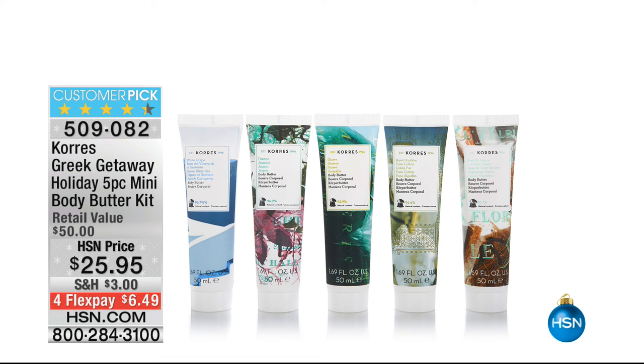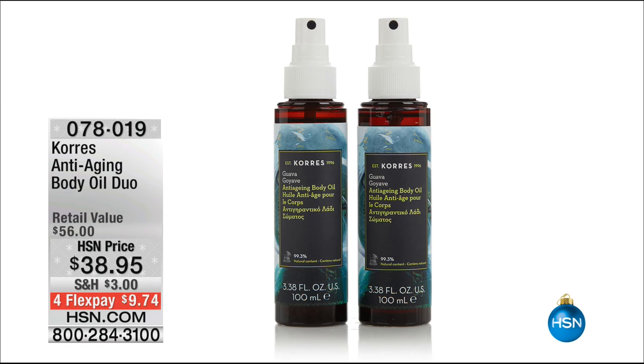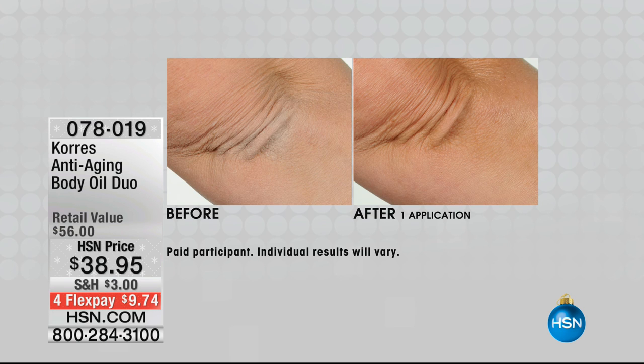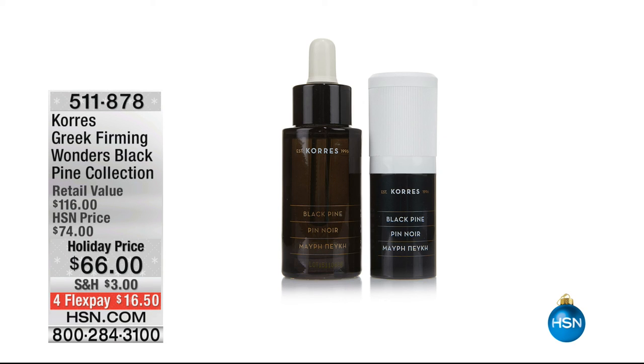That mini set is a wonderful opportunity to try them all. Another product I'm obsessed with: the body oils. It's a beautiful, rich, lavish body oil duo for $38.95 — just choose White Grape, Jasmine, or Guava. They are designed to help fight the appearance of premature aging skin — and they're a customer pick. It's all about optimizing the skin's elasticity, and we have an amazing showstopper coming up.